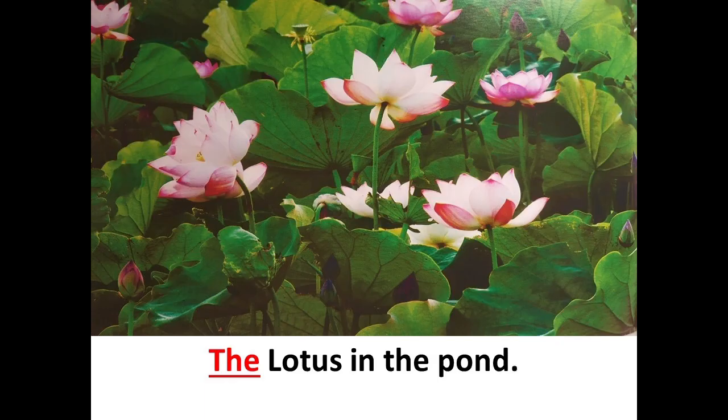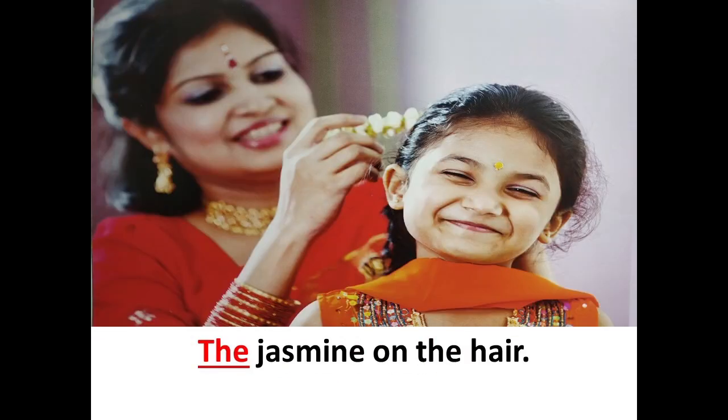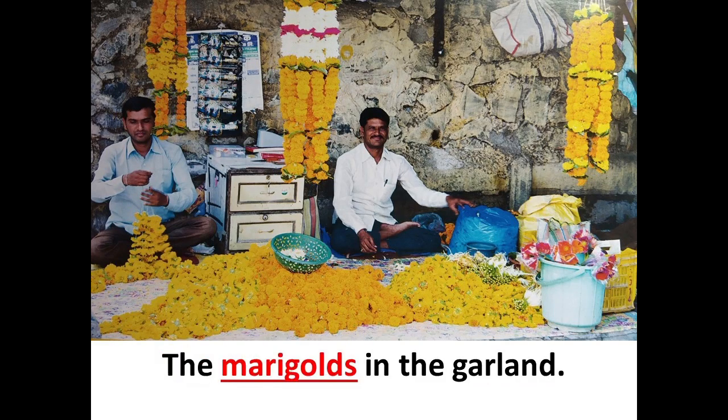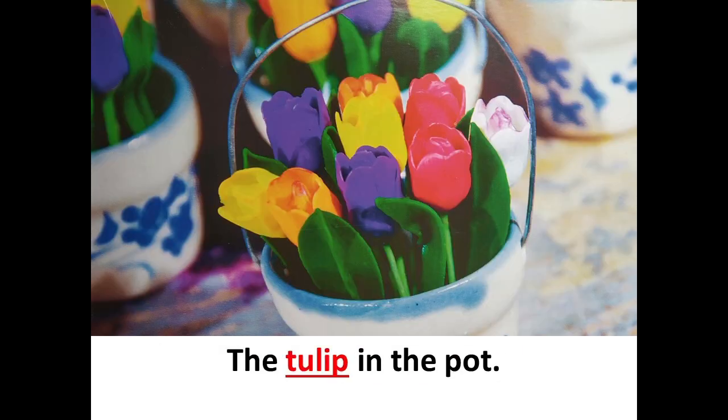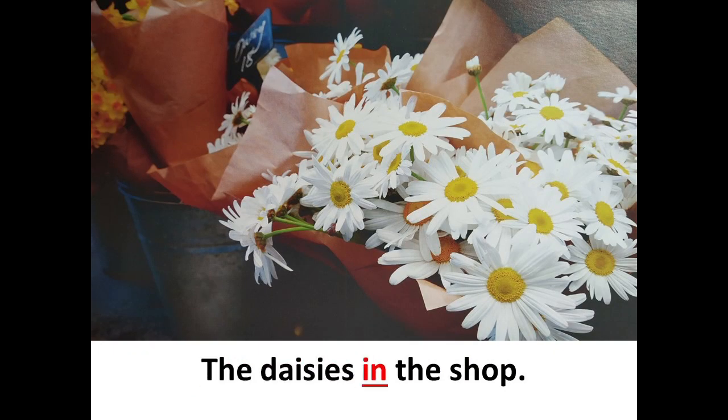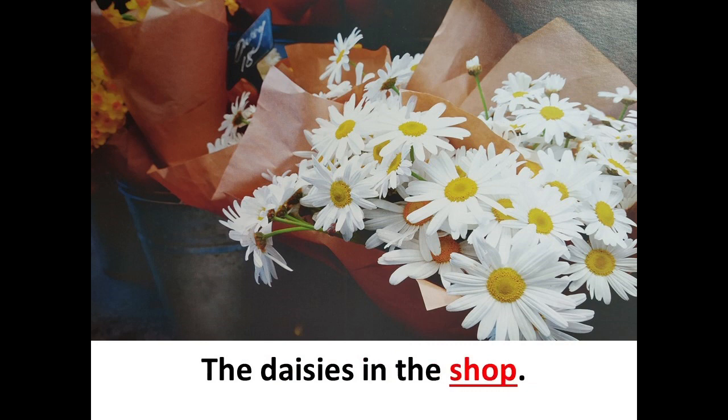Flowers. The lotus in the pond. The jasmine on the hair. The roses in the bouquet. The marigolds in the garland. The tulips in the pot. The sunflower in the field. The daisies in the shop.